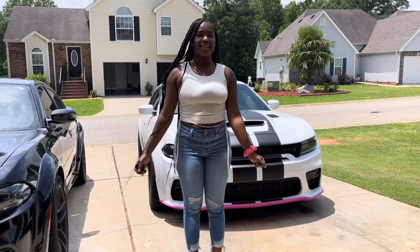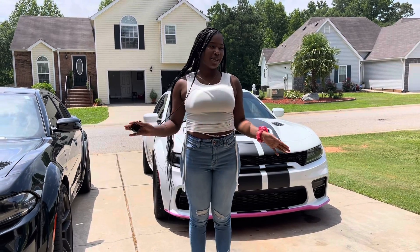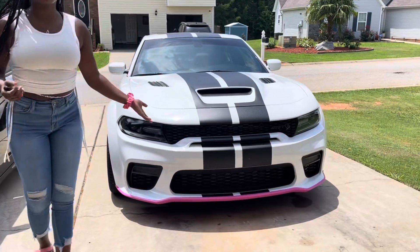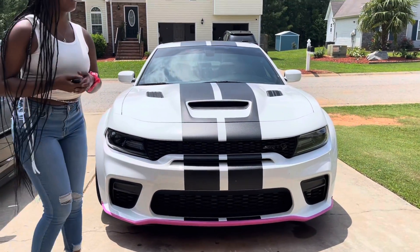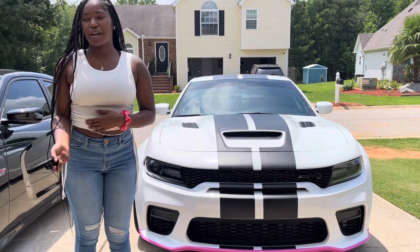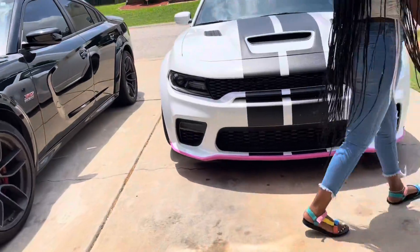What's up, it's your girl SIT Kylie, and today I will be doing my dad's 2021 Hellcat Widebody Red Eye tour. When you first look at the car, he does have this pink splitter guard on. We decided to keep ours — a lot of people tell us to take it off because it can mess up the paint, but honestly we just want to keep ours on.